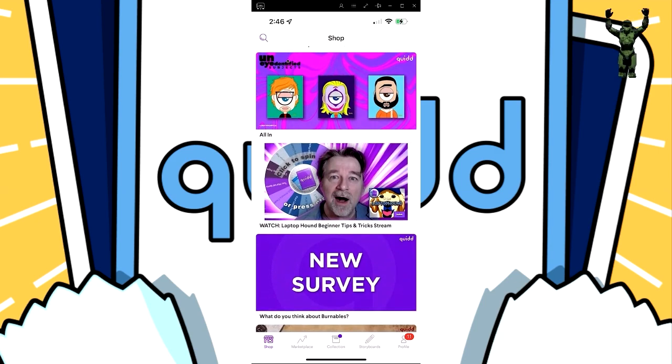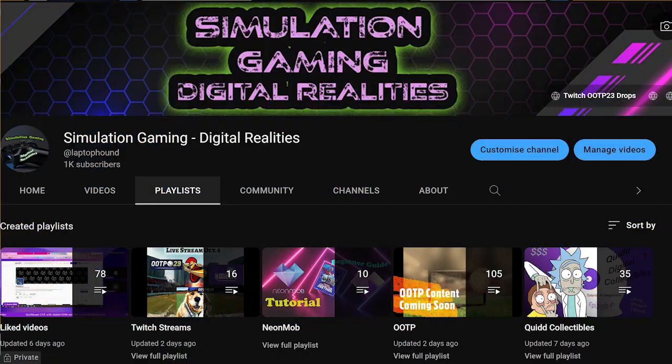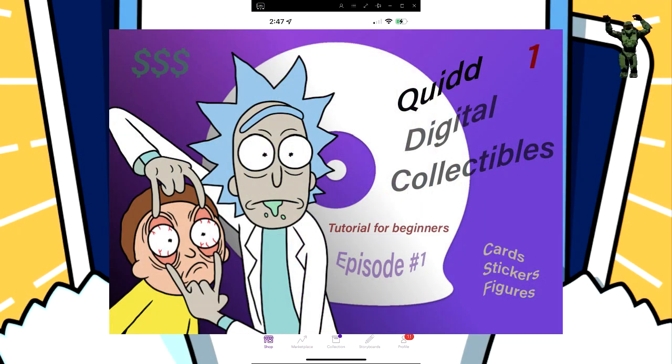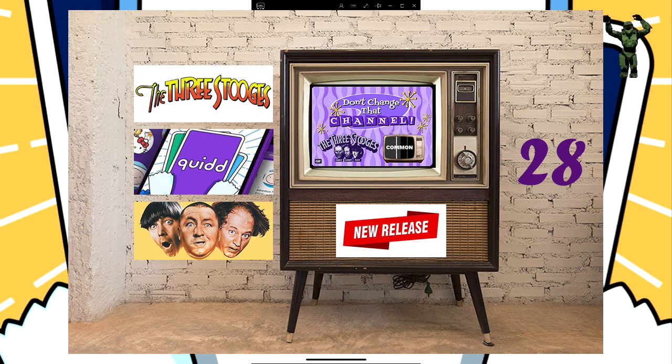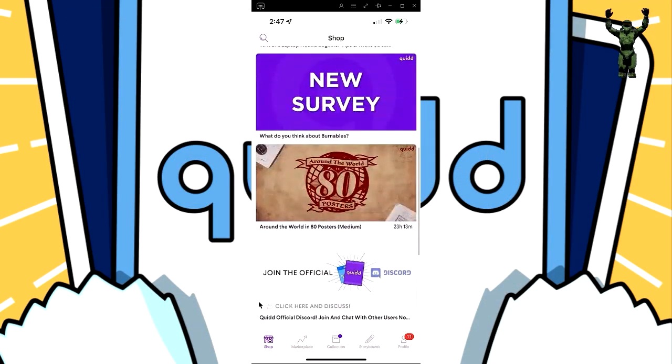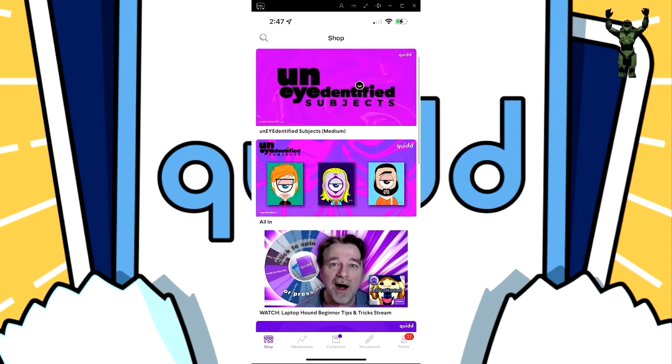When I loaded up the app yesterday, I was shocked to see myself right on it — one of the videos I recently made for Quid. I love making Quid content on my YouTube channel. I have over 30 videos on Quid — tutorials, pack openings, giveaways, and lots of different things I've covered over the last six to eight months.